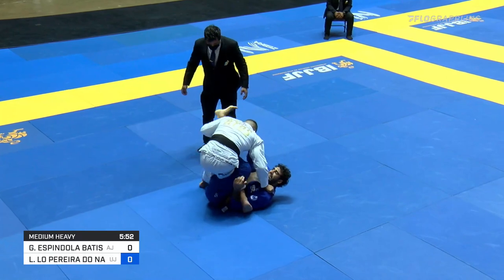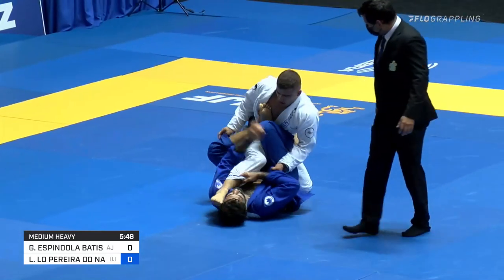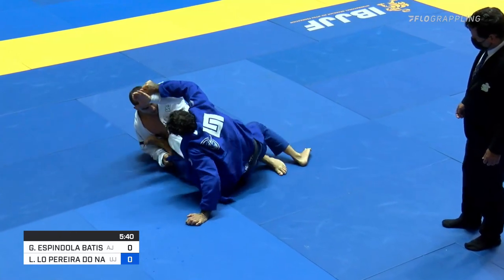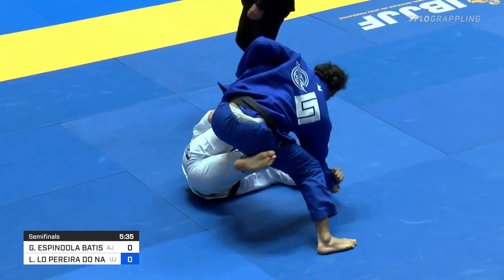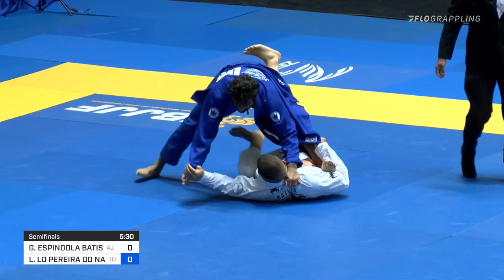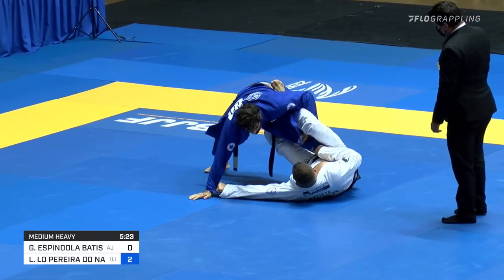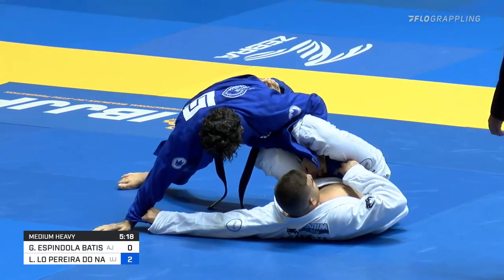Leandro is able to bring that left leg across because he has the underhook grip on the ankle rather than the footlock grip, which knocks Gustavo down — not to a sweep, but definitely off-balances him. Batista really trying to pull that foot out, but in the process, Lowe comes up and capitalizes on that backwards motion, following the momentum and coming on top — scoring the two points. But not out of danger with Batista in the single-leg X position, holding the pant. He's going to be able to use his right leg to get a lot of extension.